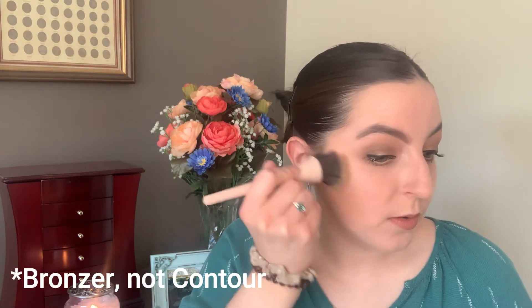Bronzer is used to warm up the face and kind of mimics a suntan-like complexion. This usually ends up in similar areas as the contour does, but bronzer has a warmer undertone. Sometimes it has a bit of a sheen and it's less concentrated and more blended out throughout the face. I always place contour right under the cheekbone and kind of warm up that area of my face, then go along the jawline and down the neck. You don't want your face to look a lot tanner than your neck, so blend this down your neck. I usually also place this along my hairline because that's where the sun would catch most — those high points of your face — and again we're mimicking that suntan-like complexion.